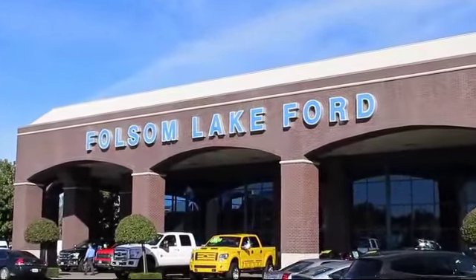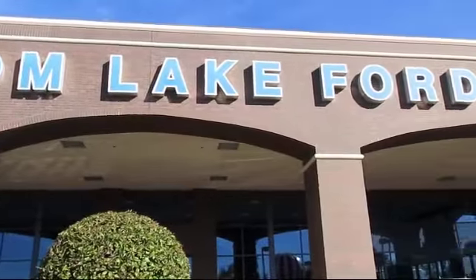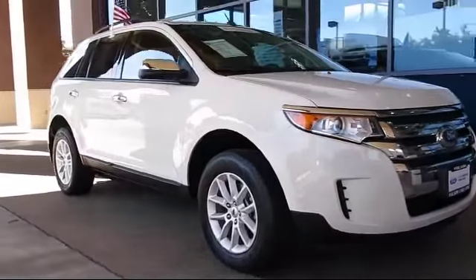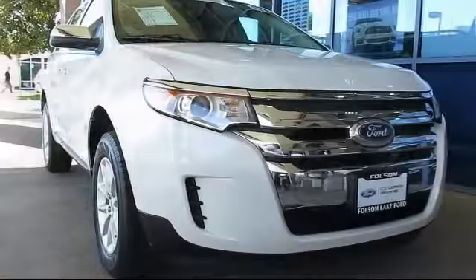For over 25 years, Folsom Lake Ford has been providing the Sacramento area with great deals and award-winning service. Here's a look at another Ford-certified vehicle from our huge selection of quality pre-owned cars, trucks, and SUVs, and comes equipped with steering wheel controls,